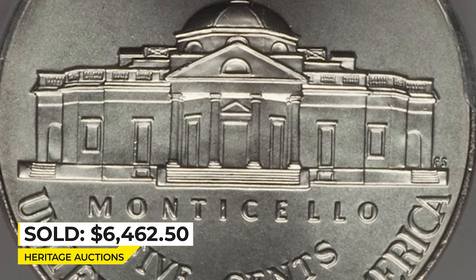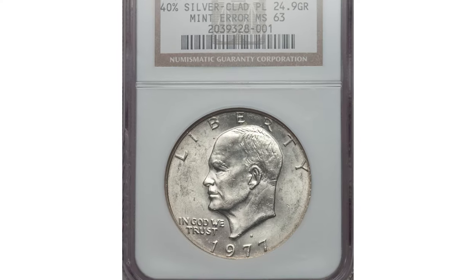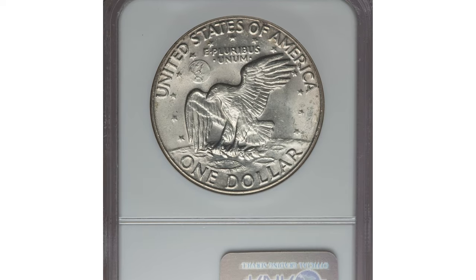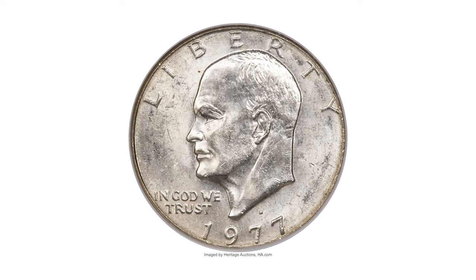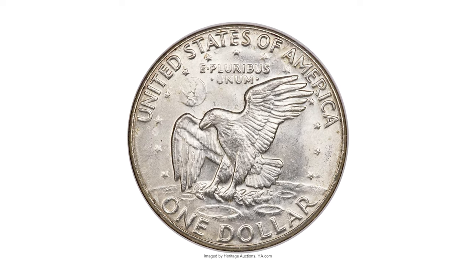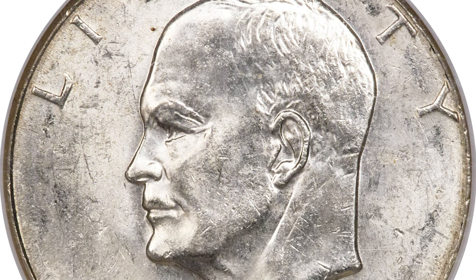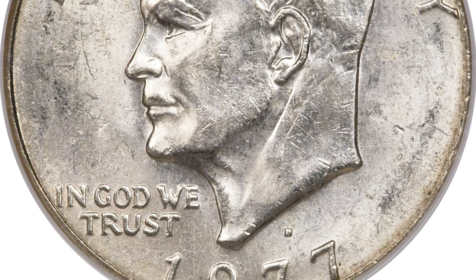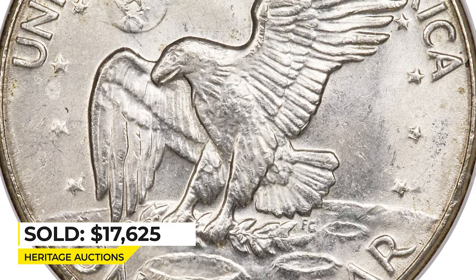Moving on, this is a 1977-D Ike Dollar struck on a 40 percent silver planchet, graded Mint State 63 by NGC. A clad Ike should weigh 22.7 grams, while this one weighs 24.9 grams, struck on a planchet intended for 40 percent silver San Francisco bicentennial Ike dollars. An illustrious and nicely struck mint error with peripheral stroke gold toning and a few minor reverse field grazes. Sold on January 6, 2017 for $17,625 at Heritage Auctions.